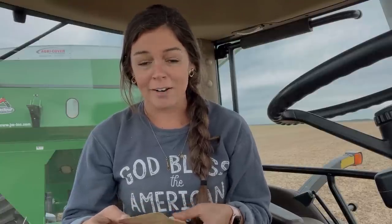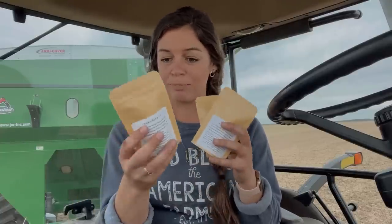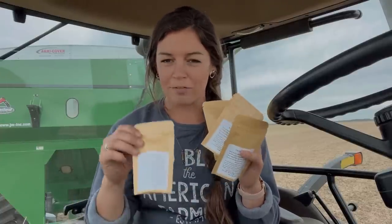I actually found these girls on Instagram. They are sisters. Definitely give them a follow. I think they're so cute and entertaining, and also major props for this awesome business. I got these little pouches to try them out and figure out which flavors you like. They also rotate their flavors every month or two.